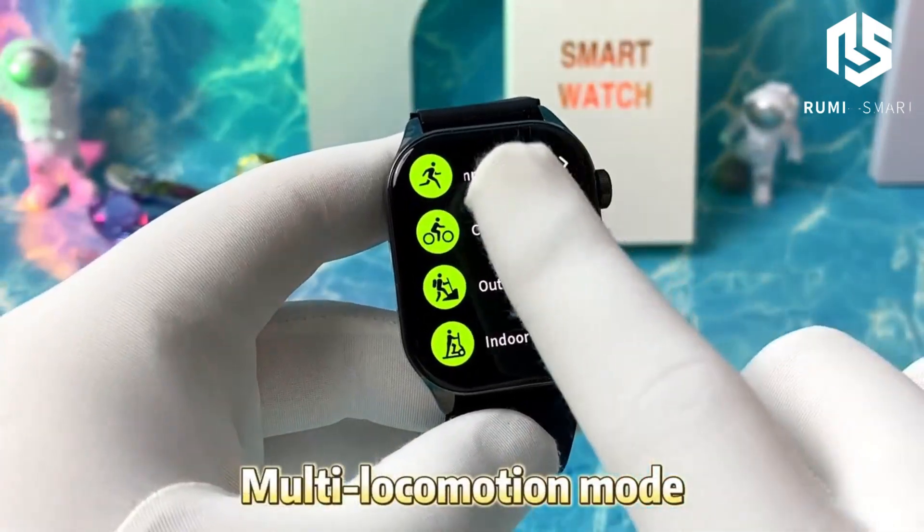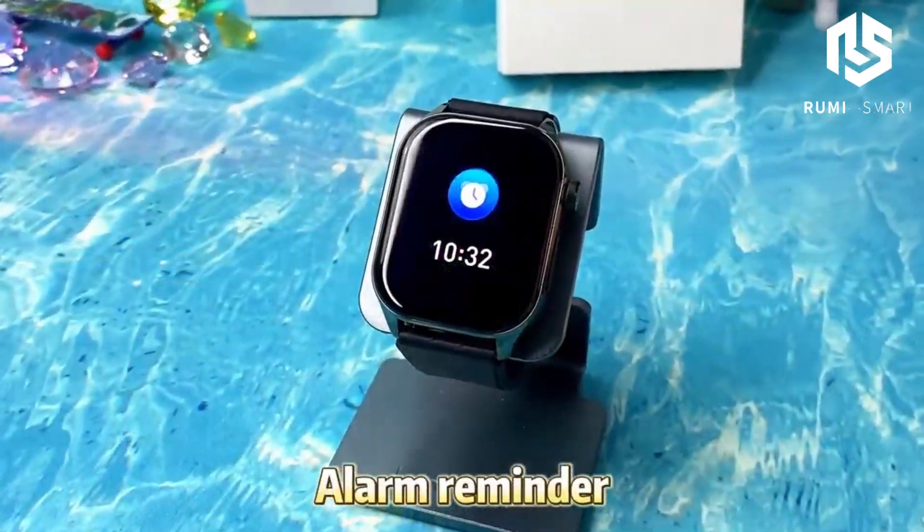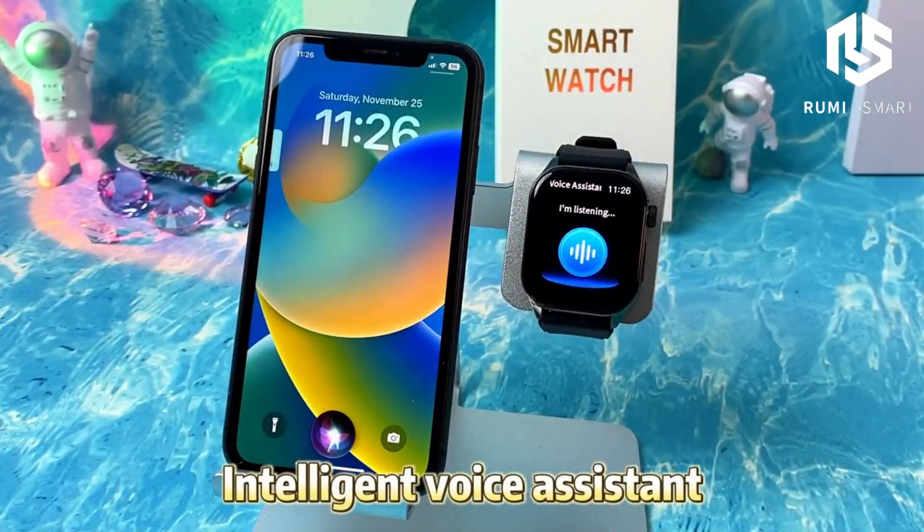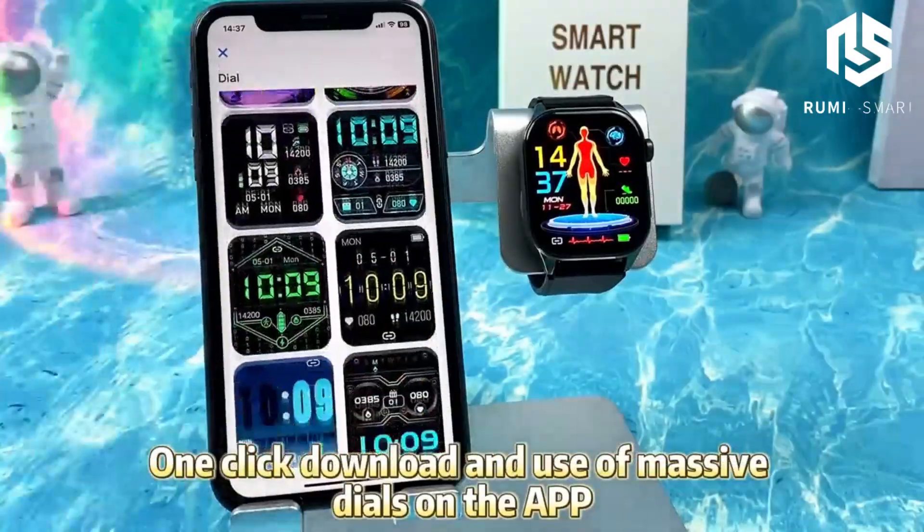Want to know your body fat and BMI? The body composition BMI body fat measurement gives you a detailed view of your body metrics, helping you stay on top of your fitness goals.